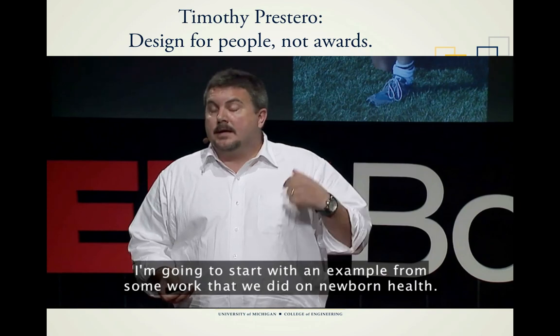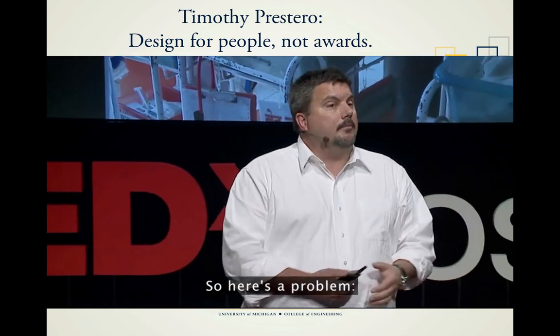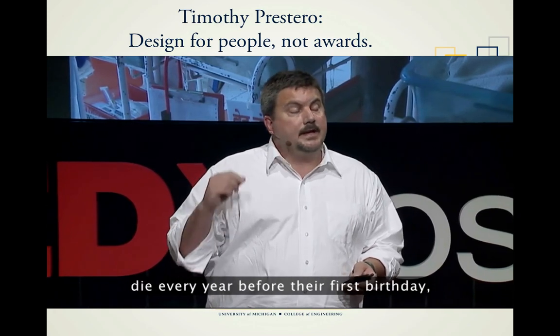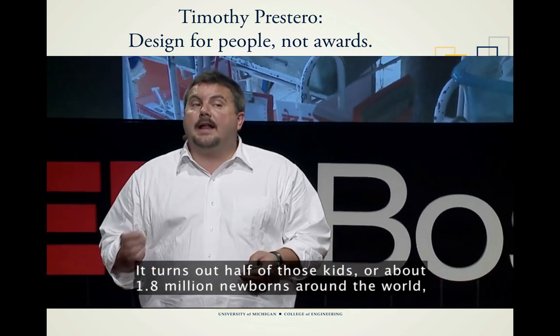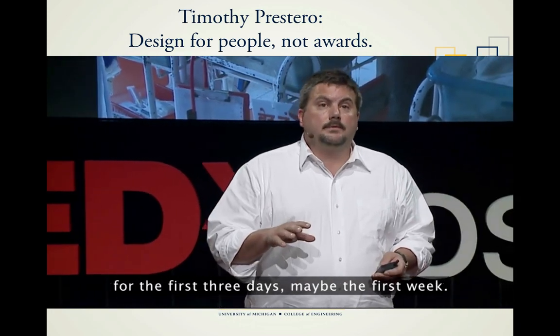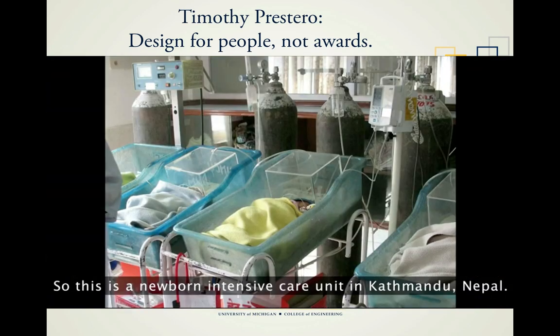I'm going to start with an example from some work that we did on newborn health. Four million babies around the world, mostly in developing countries, die every year before their first birthday, even before their first month of life. It turns out half of those kids, or about 1.8 million newborns around the world, wouldn't die if you could just keep them warm for the first three days, maybe the first week. This is a newborn intensive care unit in Kathmandu, Nepal.